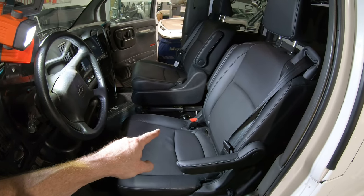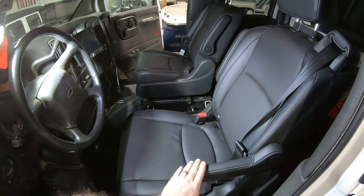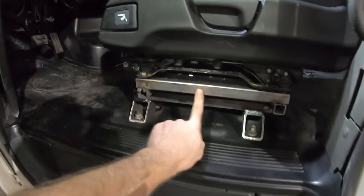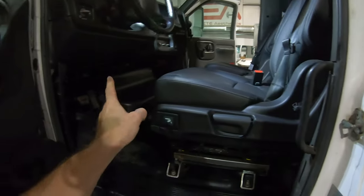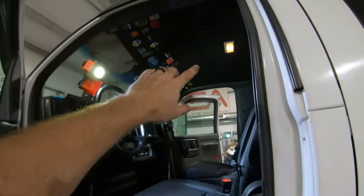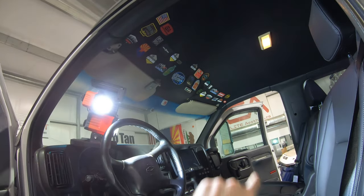We recently installed 2022 Honda Odyssey bucket seats with armrests on each side. We did a custom fabrication and they are quick release so they can come out to access the doghouse and work. We also Dynamatted the whole interior, redid the headliner, and have all of our patches up on the headliner.